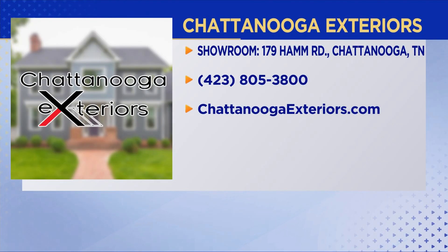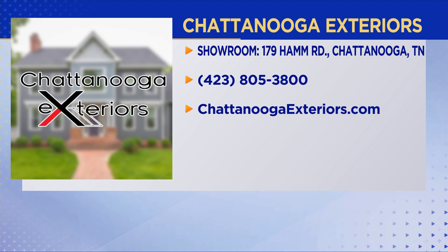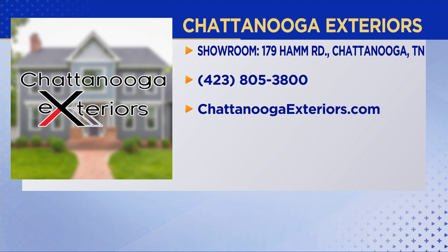Here's how you call them: Chattanooga Exteriors. They'll be happy to come to your place. 805-3800 is the phone number, but if you want to go to the showroom and really be wowed, that's a great place to shop and get imaginative ideas of what could be your home before the season comes to an end.